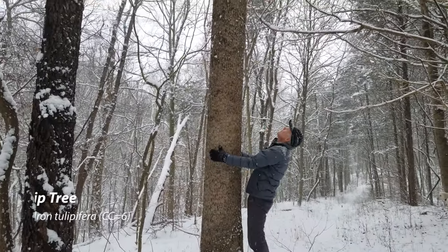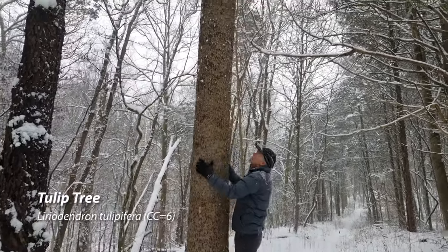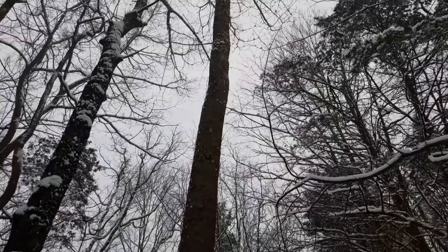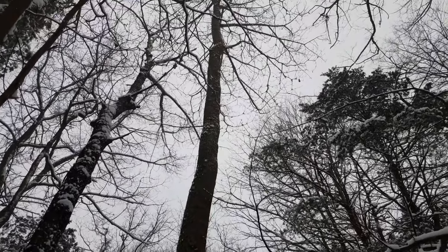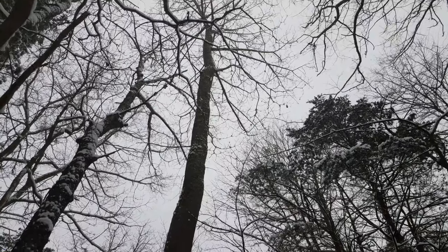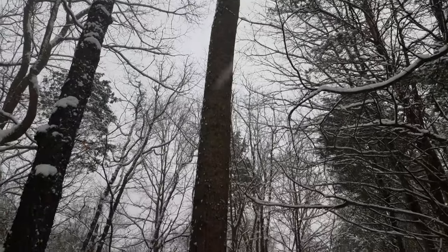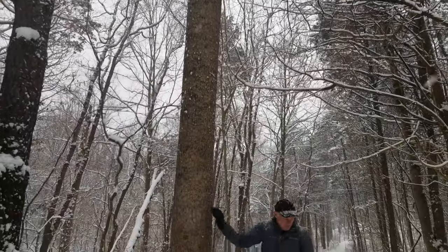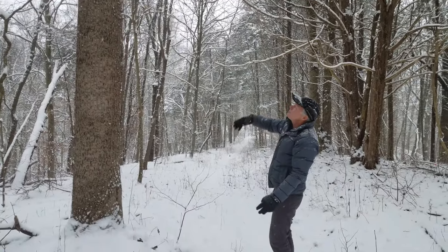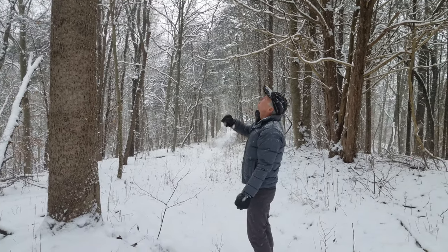Here we have a tulip poplar. Tulip poplar is straight and often doesn't have a lot of branches at the bottom. If you look up at the top you can see some of the tulips formed by the seeds up towards the top — they'll hold on to those for a while. Straight and tall, fairly easy to split. Tulip poplar was a very popular tree for log cabins in early settler times. You could cut them up and split them into rails for fences or for cabins.